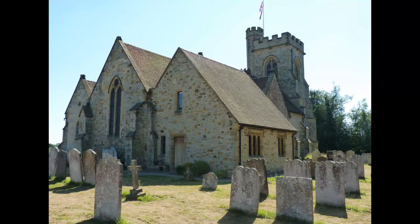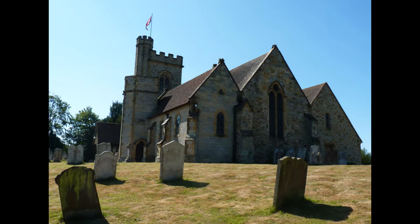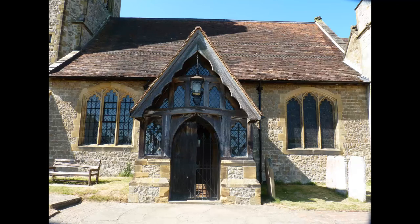Two architects carried out the restorations of 1860 and 1861. Charles Bailey completed the tower and most of the walls, while George Davy constructed a turret to the chancel.